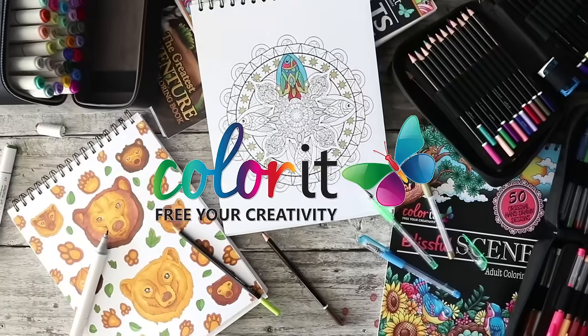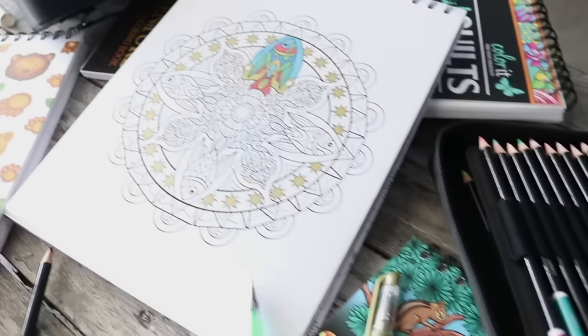Say hello to an awesome coloring experience thanks to ColorIt's premium colored pencils, gel pens, and artist quality markers.